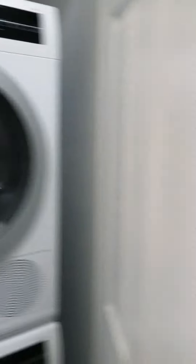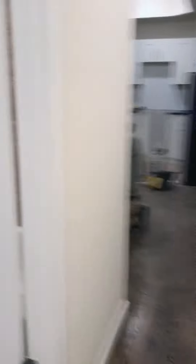Washer and dryer — brand new. Come back down the hallway, here is the bathroom, also brand new.